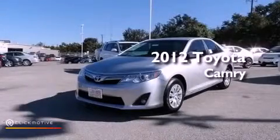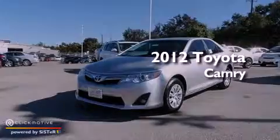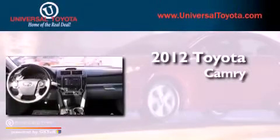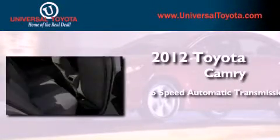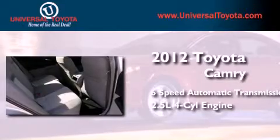This is a brand new 2012 Toyota Camry. This four-door sedan has a six-speed automatic transmission and an inline four-cylinder engine.